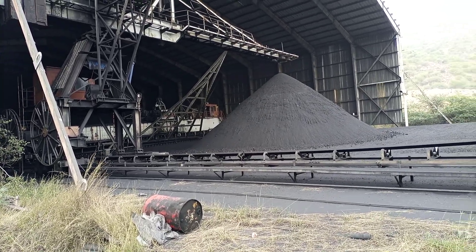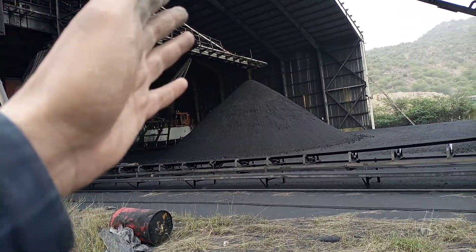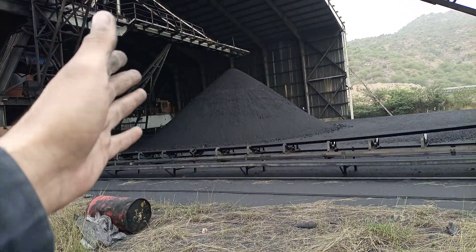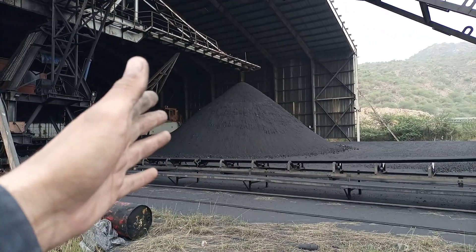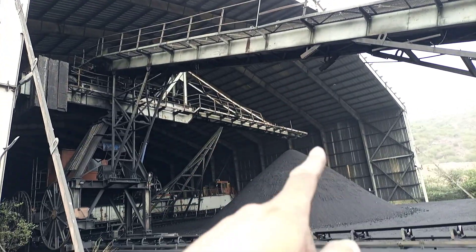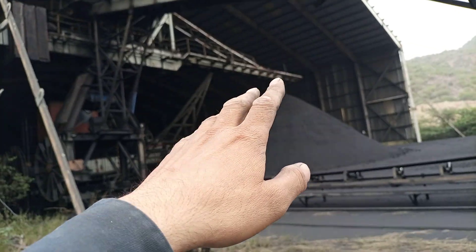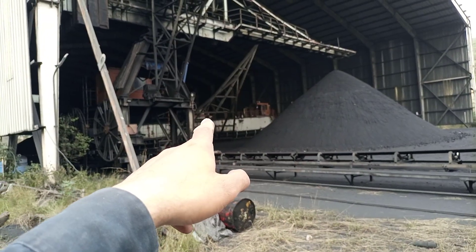This equipment, known as the stacker, is stacking coal in this area. This complete area is for the coal pile, and it is under a shed so that if rain comes, it will not damage the coal.